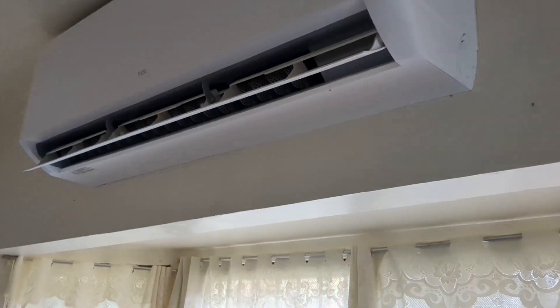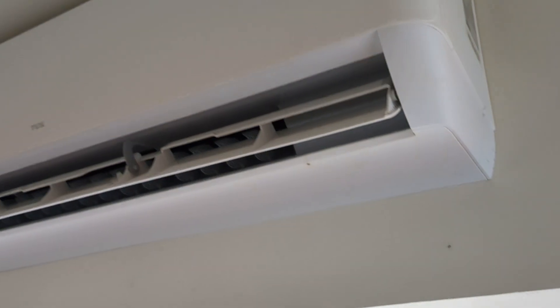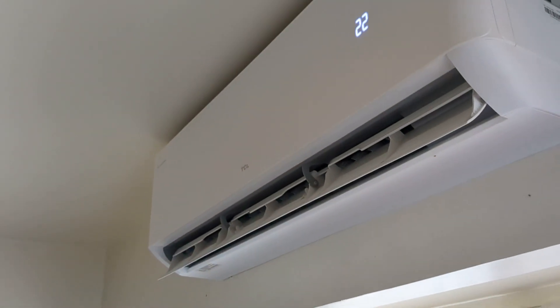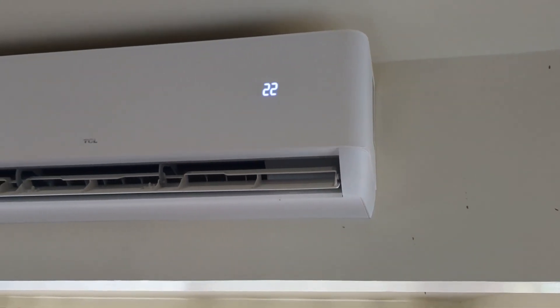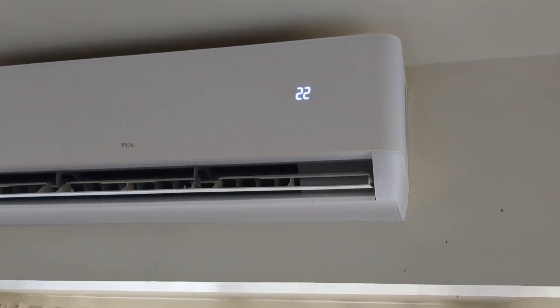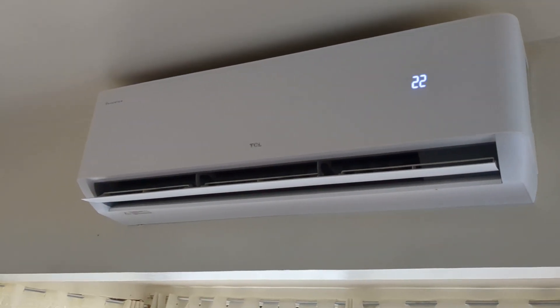It has a flap that moves to make the air circulate. We've got it turned to 22 Celsius here. It's not a thermostat like we use at home, but we set it on 22 and it really keeps it nice and cool in here.